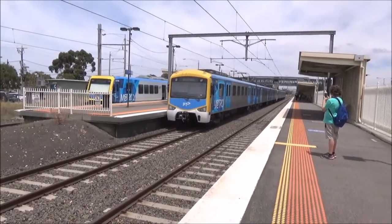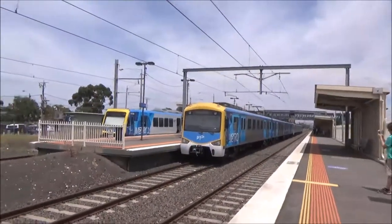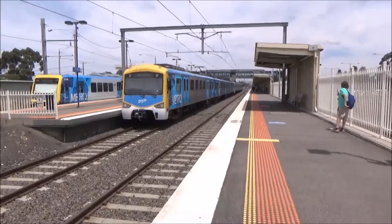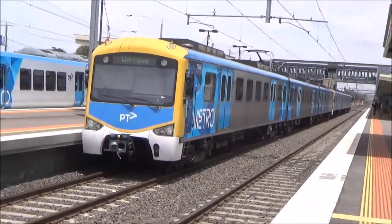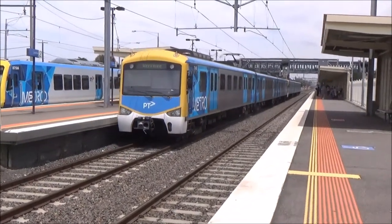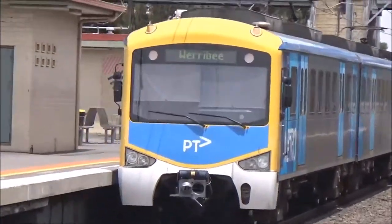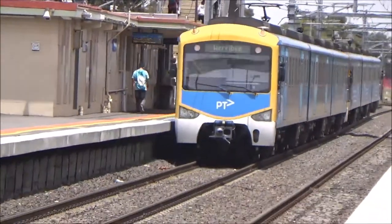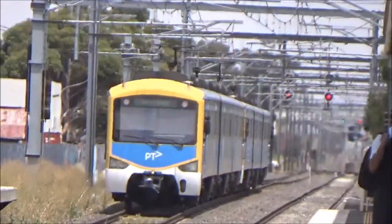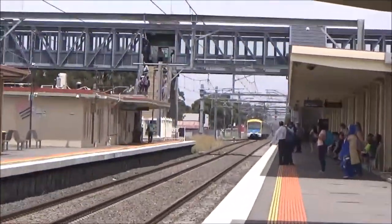We've got another train that will pop in shortly that I'll be taking. Once again there's an Xtrapolis beside a Siemens set — which I'm not used to — I should probably stop mentioning that. Anyway, I've got the Siemens set readying itself to depart. Shortly we'll have another train coming; I'll try and zoom in, I can't really see it yet.